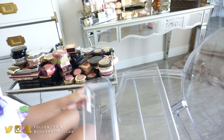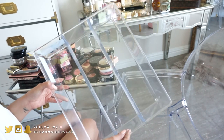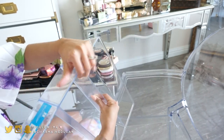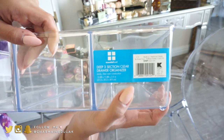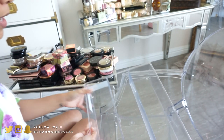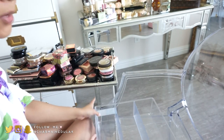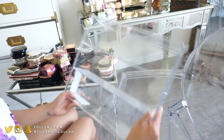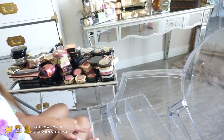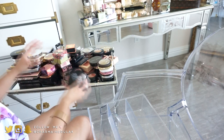I have this acrylic organizer — I got it from Kmart a few years back. You can find something very similar at TJ Maxx, Home Goods, things like that. It has three different sections, so I'm going to do highlighters, blush, and bronzers. Let's start with highlights first.